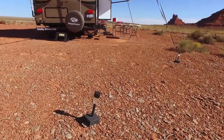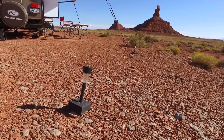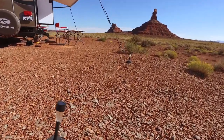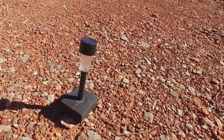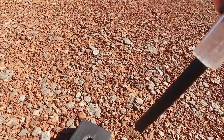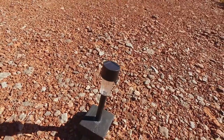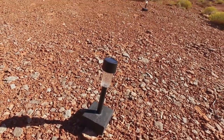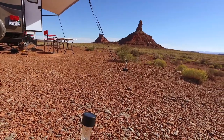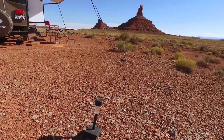We also have these little solar lights — they're a dollar from Walmart. I got about six of them. I just took a two-by-four, drilled a hole in it, and they stick right in — easy to set up and take down. It makes for a really pretty little setup at night, just lights up your campground. I think we have six or seven of them all around the campsite.